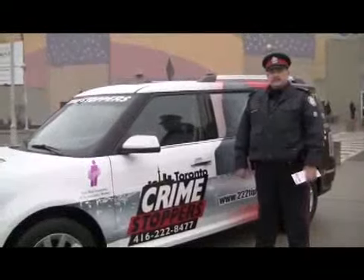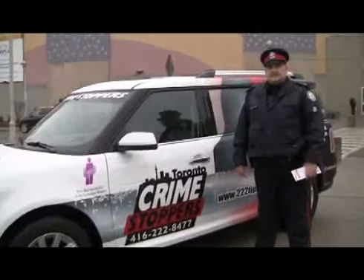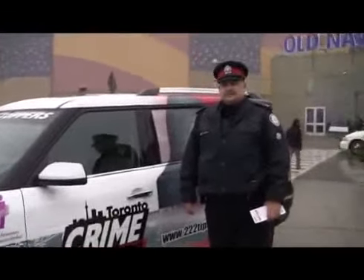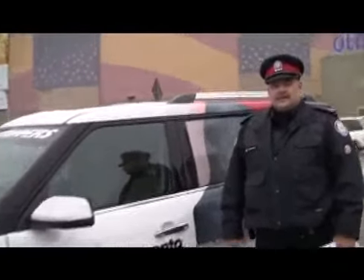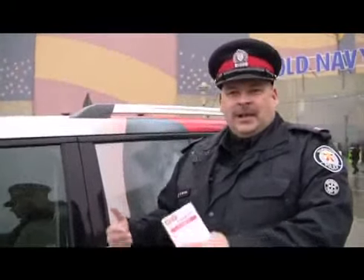Hi, it's Constable Douglas with Toronto Crime Stoppers. I'm here with Constable Guy Service from 43 Division. We're going to give you guys the Toronto Crime Stoppers Crime Prevention Tip of the Week. How you doing, Guy? I'm doing great today, and here we have a vehicle that's at the mall, and I'm going to show you a few things to check for if you leave your vehicle, whether underground parking or also at a shopping plaza.